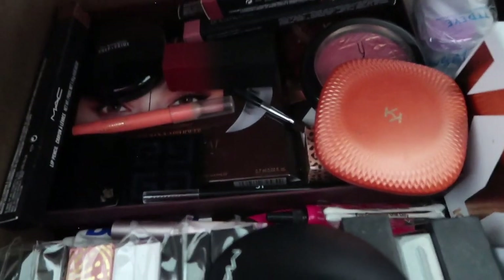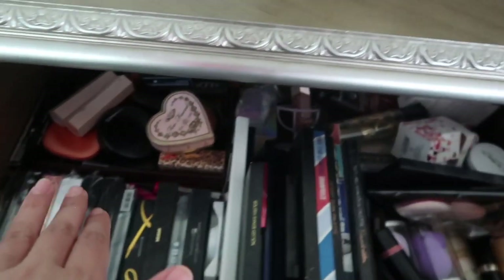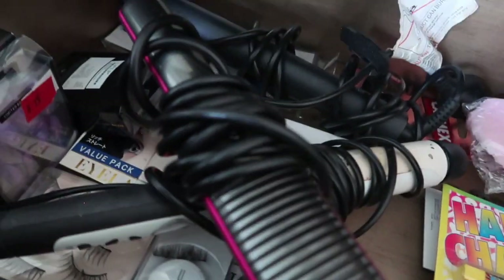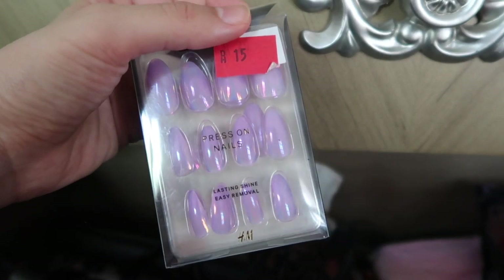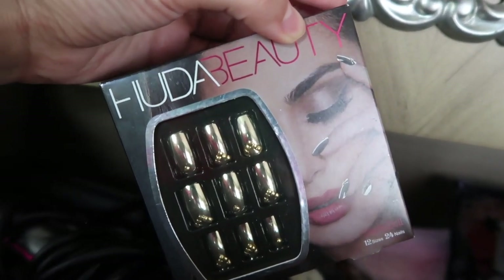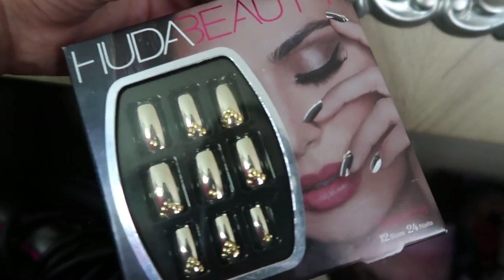There's a miscellaneous section for new, unused products and anything that doesn't fit elsewhere. Down below are a hair straightener, curler, and discounted H&M stick-on nails — very helpful when you're running late. There's also a set of Huda Beauty nails received as a giveaway at an event about seven or eight years ago — a priceless keepsake she's held on to.